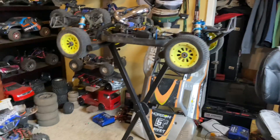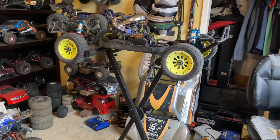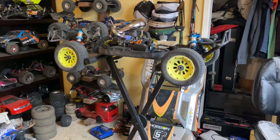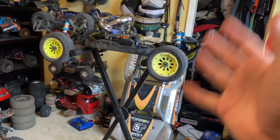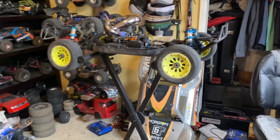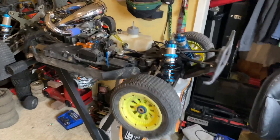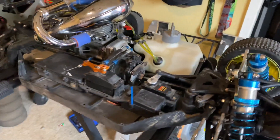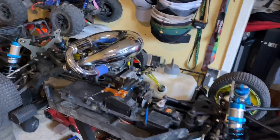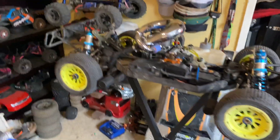Let me know if you guys want to see more on the truck — the rebuild process, a price breakdown, or me racing it at my local fifth-scale track, because I do plan on racing it. Follow me on Instagram at go.fast.rc, all lowercase, and hope you guys have a great day. See ya!